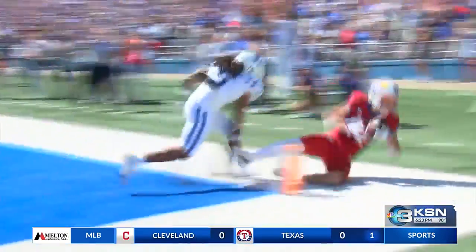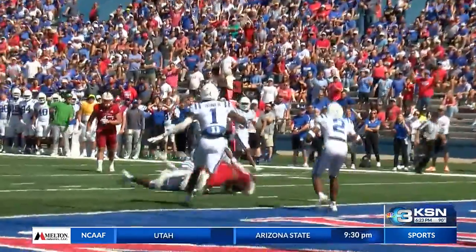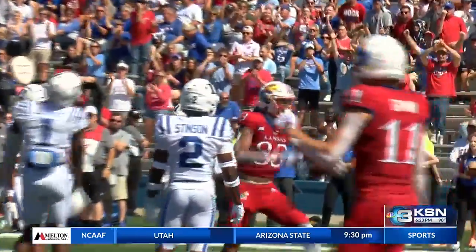Daniels went 19-of-23 with 324 yards and four touchdowns. Another great performance. You watch him — he doesn't get rattled. They brought the corner blitz that got a sack, and it was a good call by them. But other than that, he put the ball where he needed to. He put some in tight windows with good coverage, and he doesn't let the moment get too big for him.